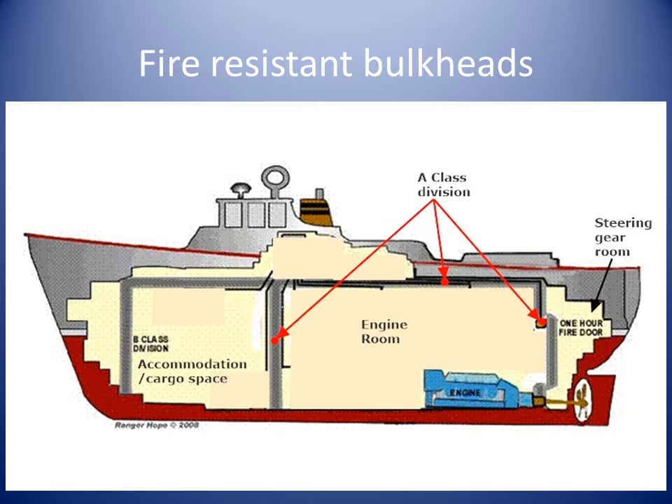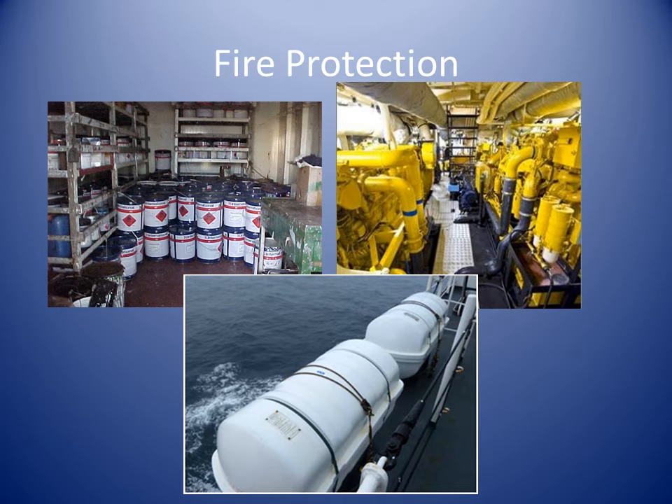Machinery and fuel spaces are to be separated from accommodation spaces by boundaries that prevent the passage of vapours. Paint and flammable liquid lockers are to be of steel or equivalent construction. Survival craft are to be protected from fire hazards, and the structure separating survival craft from an area of fire hazard shall comply with structural fire protection standards.